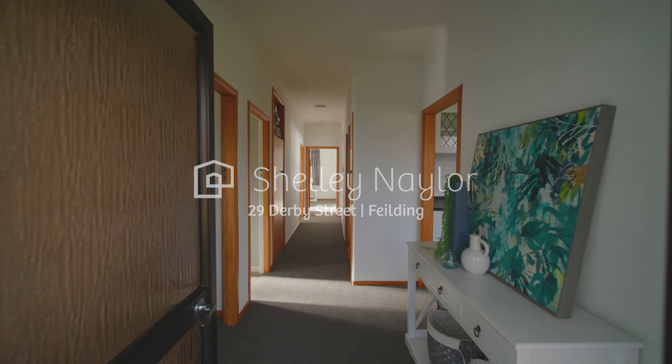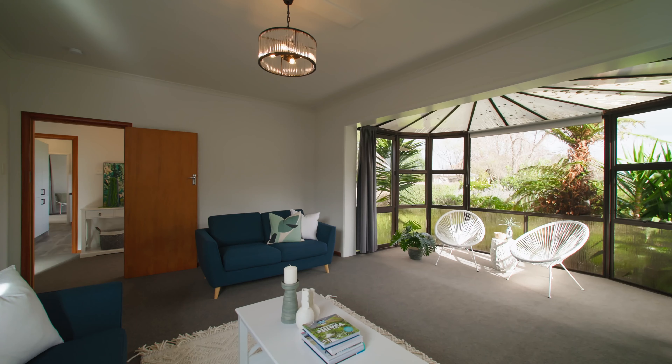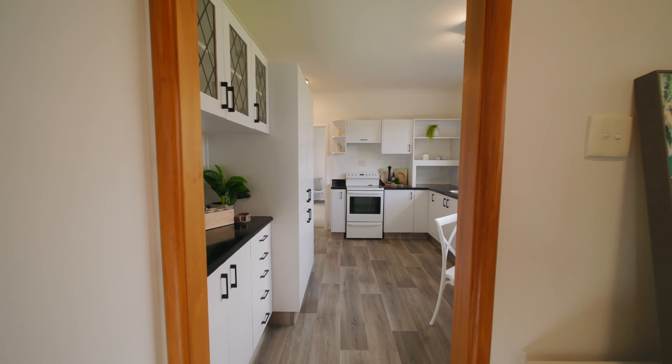Hi guys, Charles and Ashley here from Shelley Naylor Realty. We're excited to bring this awesome property here to the market at 29 Derby Street in Feilding. The house is 120 squares, three bedrooms, one bathroom.